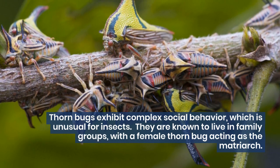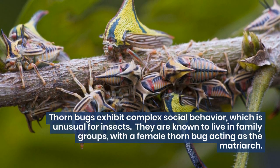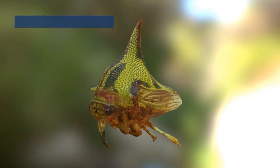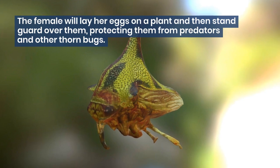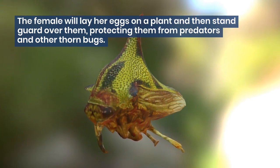Thornbugs exhibit complex social behavior, which is unusual for insects. They are known to live in family groups, with a female thornbug acting as the matriarch. The female will lay her eggs on a plant and then stand guard over them, protecting them from predators and other thornbugs.